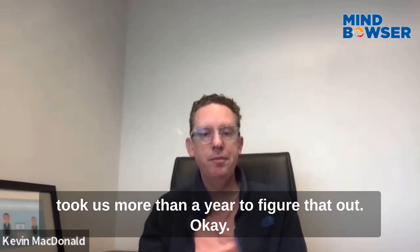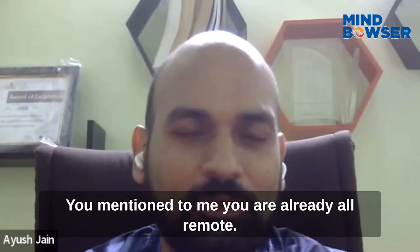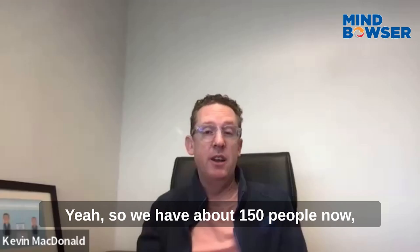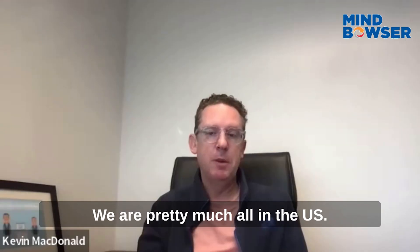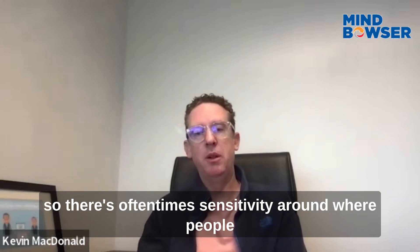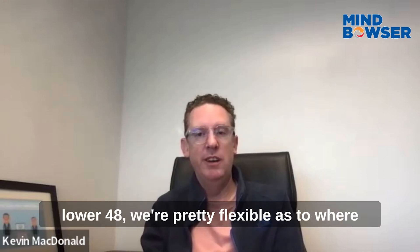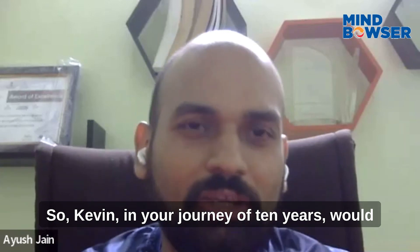We have about 150 people now and we're all remote, all over the US. We're all in the US — that way if we need to go to a customer site we can. On some of the products we deal with protected health information, so there's often sensitivity around where people are located. But as long as people are in the lower 48, we're pretty flexible as to where they are, and that's worked out pretty well.